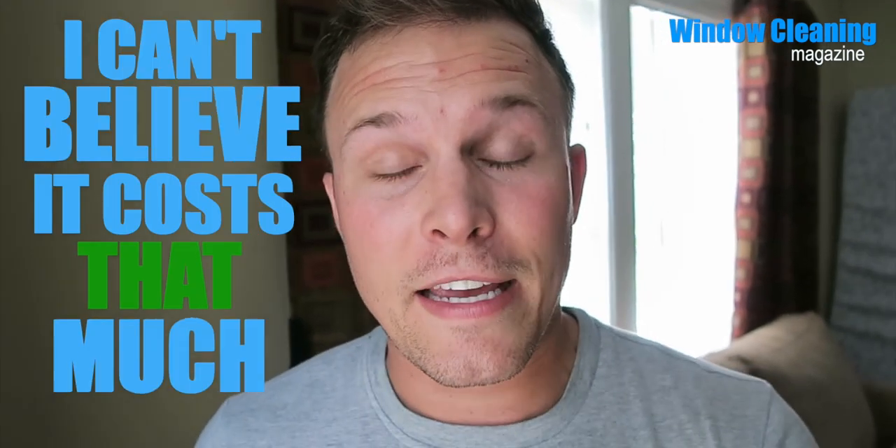Ask those two questions to qualify the prospect and make sure it's worth your gas money and your time. How many times in your early years will you drive out to a prospect who's never had their windows cleaned, tell them the price, and they can't believe it costs that much — and you wonder why you wasted an hour. Have you ever had your windows professionally cleaned before? How bad are they? How long has it been? If they say yes, it's been six months — they understand the price that's coming. They know this is a luxury service and that you're going to make some money.